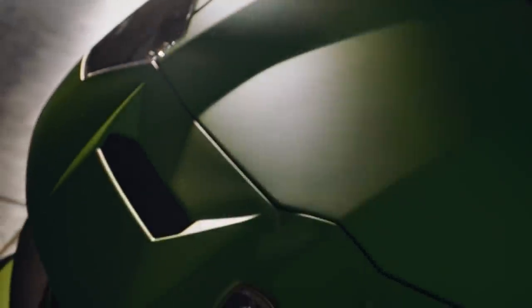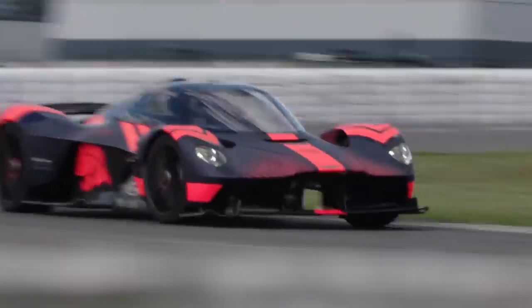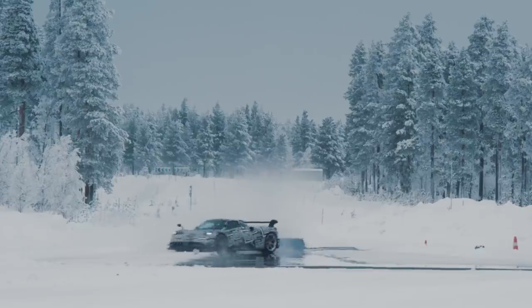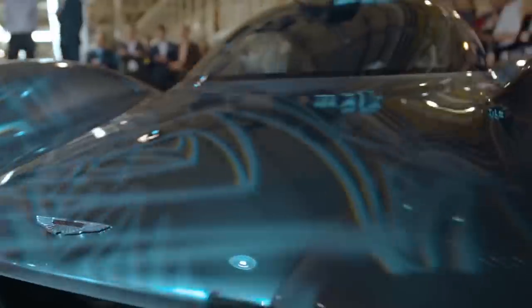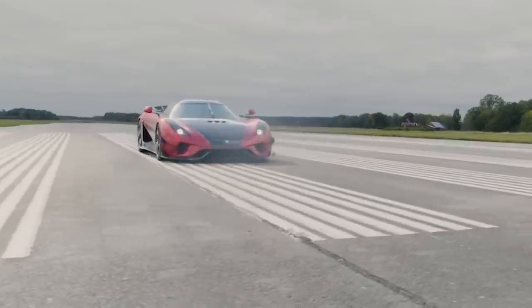They cost over $2 million, and when you hear the engines roar, you'll know exactly why. With thousands of horsepower, revolutionary designs, and record-breaking engine systems, these elite cars are taking the automotive world by storm. From never-before-seen Aston Martins to top-of-the-line Lamborghinis, get ready for some of the meanest-looking hypercars to have ever come off the production line.